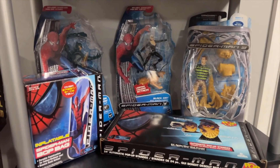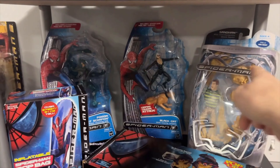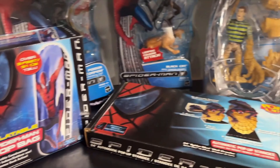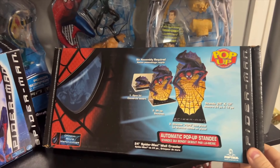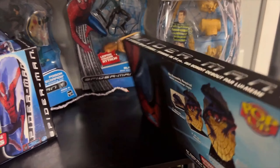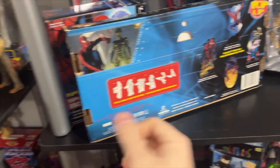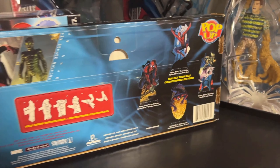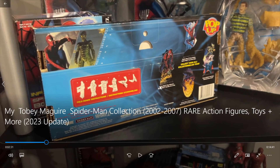Moving one shelf down, we also have some sealed Spider-Man 3 action figures back there, as well as a sealed inflatable bop bag, and this automatic pop-up standee. I've never seen another one of these, although if you flip it over, you can see that they made four different ones. So it's pretty cool to have one sealed in the box. I've actually seen this one on eBay, and I think this one too, but I have not seen this one. Yeah, that's really cool.